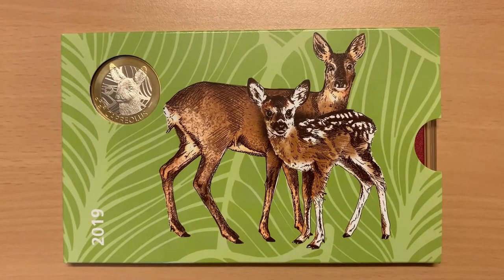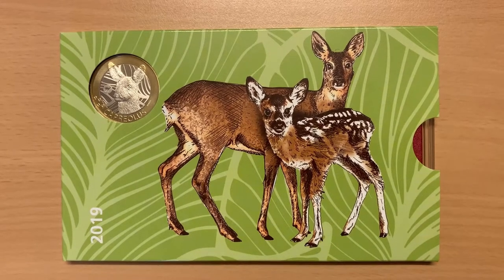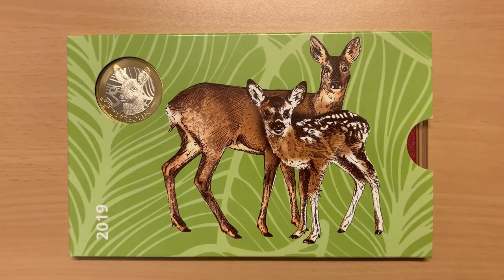Roe bucks have antlers, whereas female roe deer, or doe, do not. As ruminants, roe deer are exclusively herbivores that prefer high-energy and nutrient-rich plants.